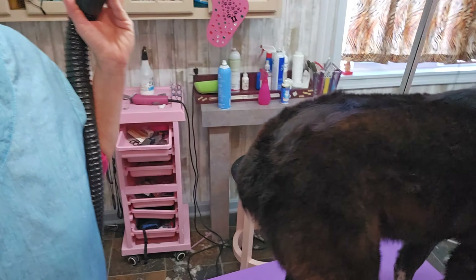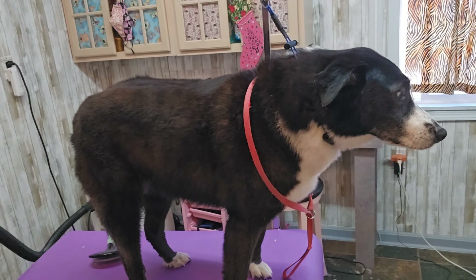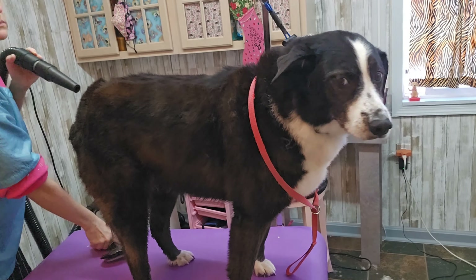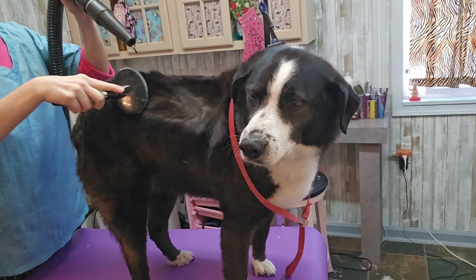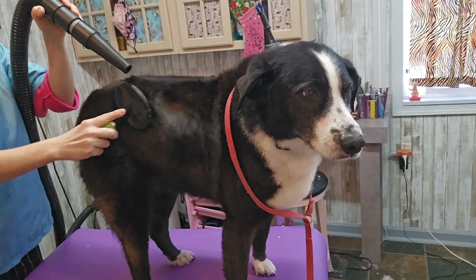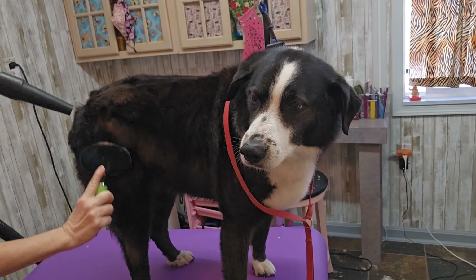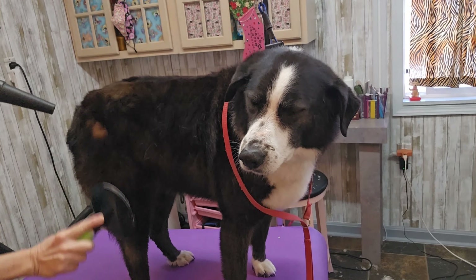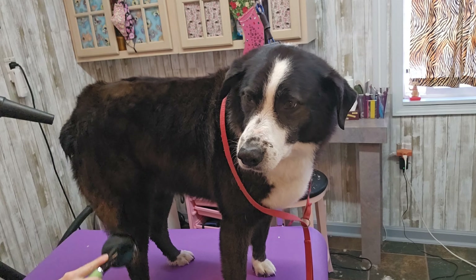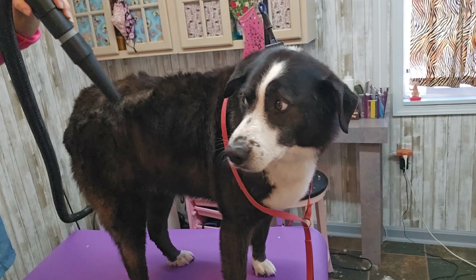Before becoming a dog groomer you need lots of tools: a couple different kinds of brushes, a couple different kinds of combs, clippers, a blow dryer, toenail clippers, blades for your regular clippers, ear cleaner, and cotton balls.